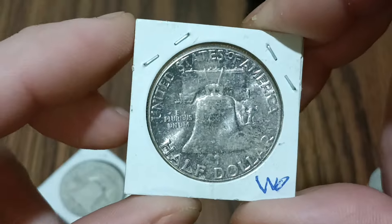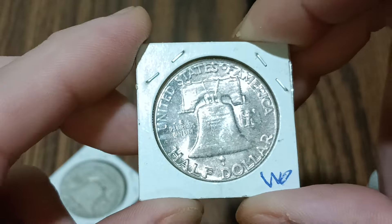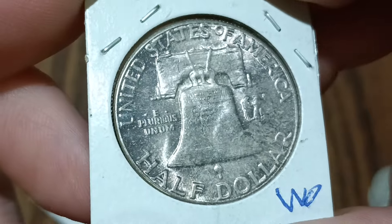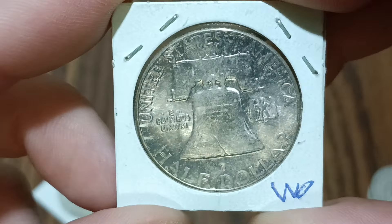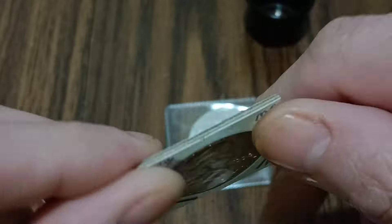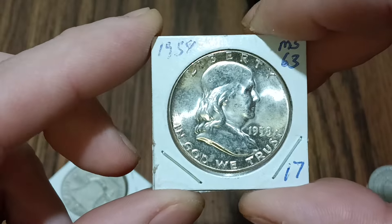But I want to put it in the capsule and not in the album. I don't know if you guys can see some of the toning — it's kind of got some pink toning on it. But that's a nice coin for 17 bucks.